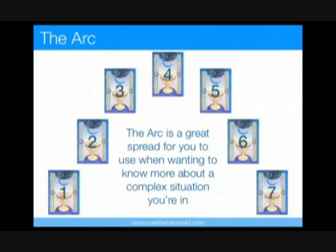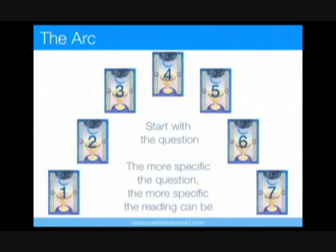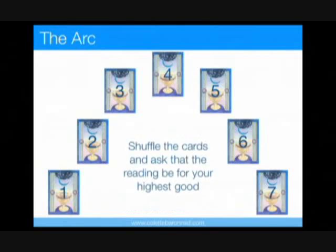For our demonstration reading, we'll be using the Wisdom of Avalon cards, but either deck can be used. So as with any work with Oracle cards, begin by forming a specific question, such as: I'd like to know more about whether I should take this job or not. The more specific the question, the more specific the reading can be. Additionally, be sure to shuffle the cards and ask that the reading be for your highest good.